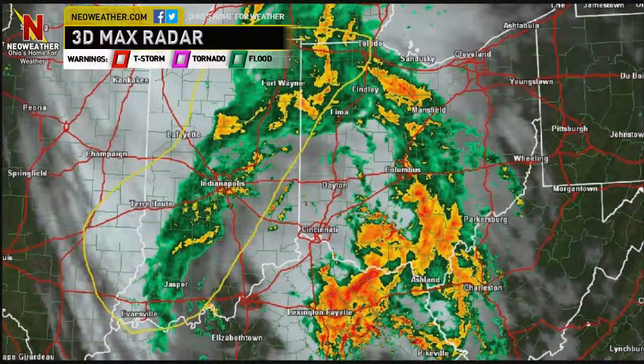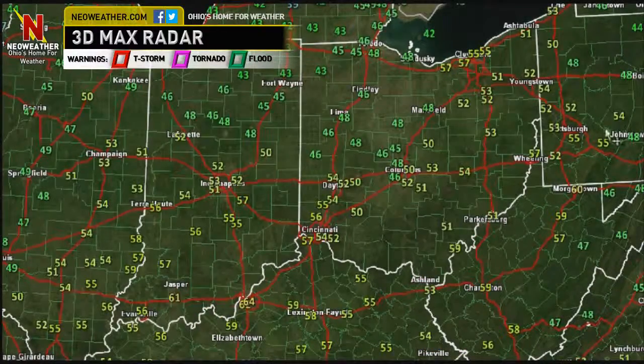Quickly taking a look at temperatures this morning — we are warm already, in the 50s. 52 at Akron, 57 in Cleveland, 48 in Sandusky, 48 in Mansfield, 46 in Findlay, 51 in Ashtabula, and 52 in Wooster.